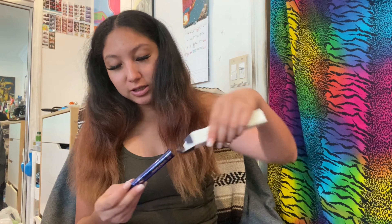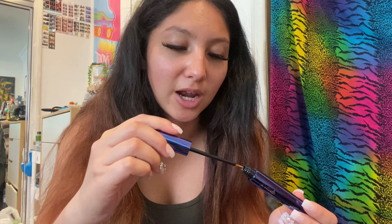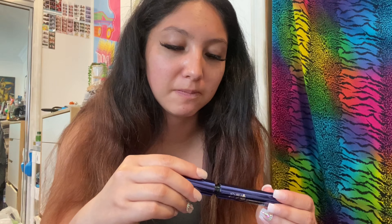I just got lash extensions so I won't be using the lash serum right away. The little container it comes in is brown. It's an enhancing serum and it looks clear, so I'm honestly not sure how to use it — I'll have to ask someone.